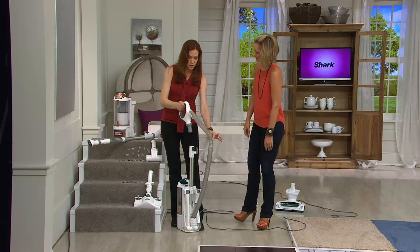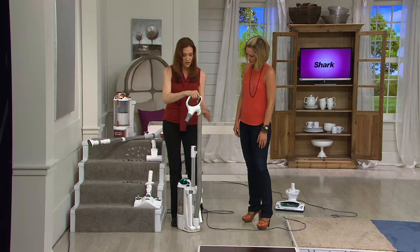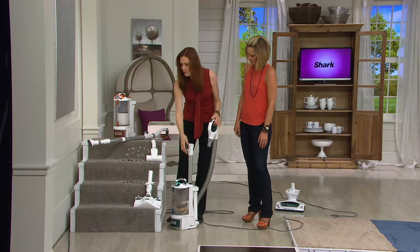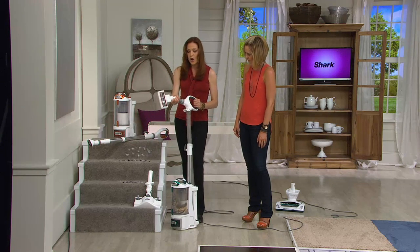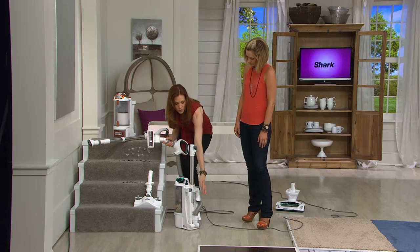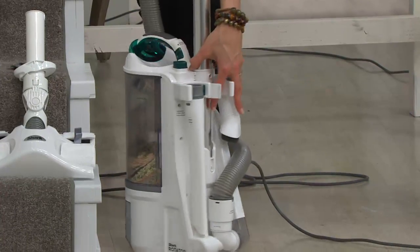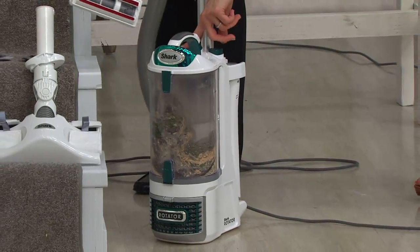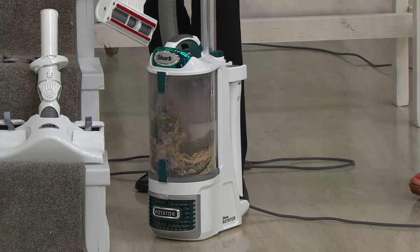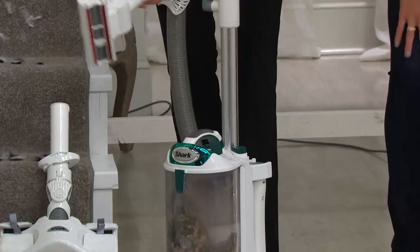There are so many ways to use this. The handle just pops right out — I've got my extension wand in the machine right now. You can put all the different tools on board as well — there's your crevice tool, your dust brush. Those live on board. And then we have your pet brush here which uses that rotation. Hear that power, right in the palm of your hand.